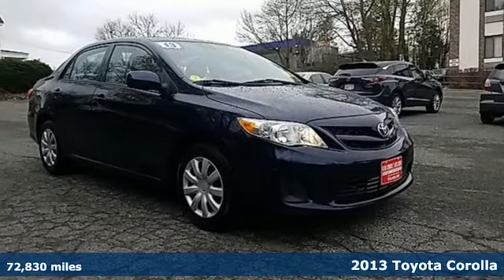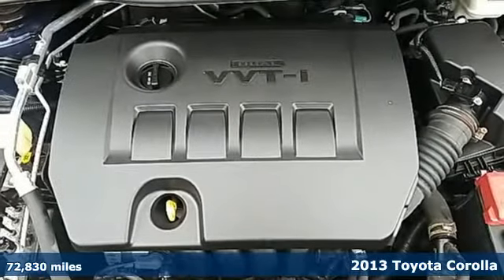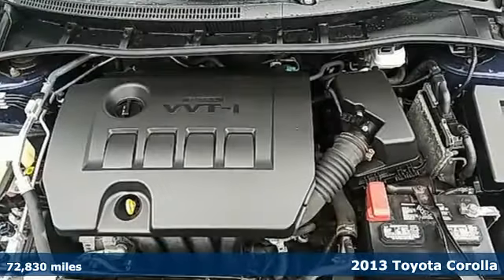Here's a 2013 Toyota Corolla. Get an all-access pass to life in a car that doesn't just get you there, it gets you.